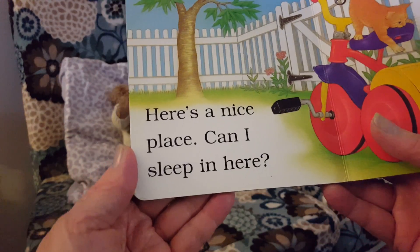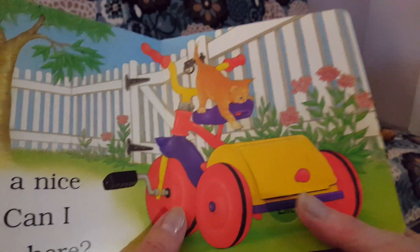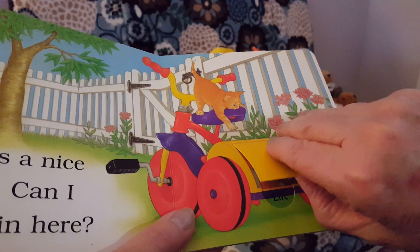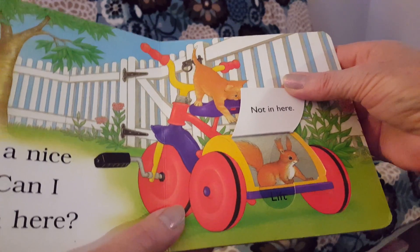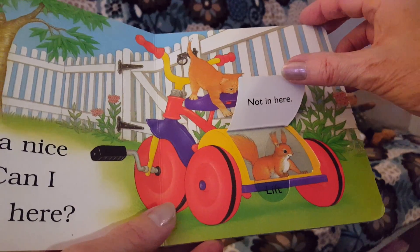Here's a nice place. Can I sleep here? Oh, it's in the back of a little wagon. Not in here — little squirrels already found a place.